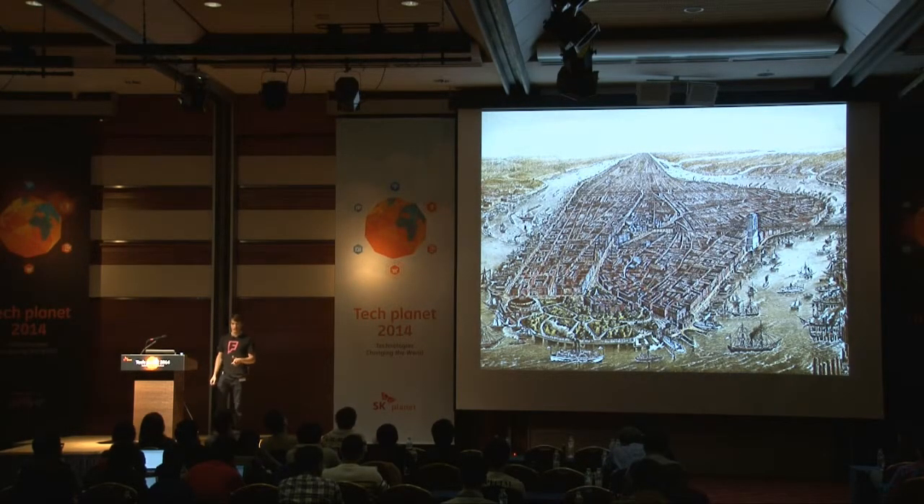We're headquartered in New York City, and this is what New York City may have looked like just a few years ago, when it was primarily a trade and finance hub. But in recent years, a lot of tech companies have been starting up there, and we're one of them.